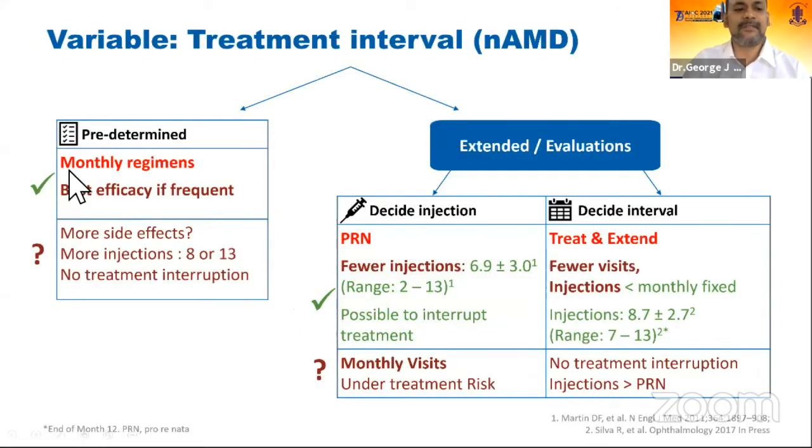Coming to the regimens that we have: monthly regimens have the best efficacy, but they are totally impractical. We need an individualized treatment regime. The commonly popular ones now are the PRN regime and treat-and-extend.